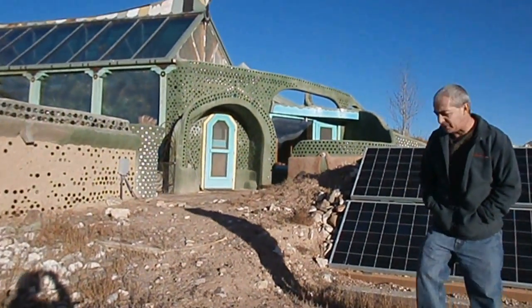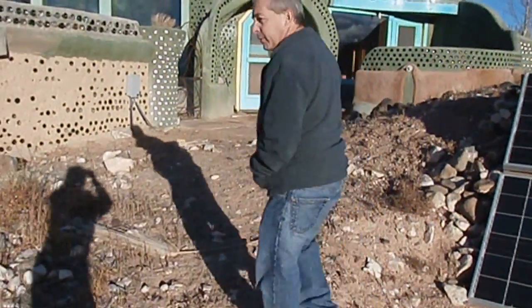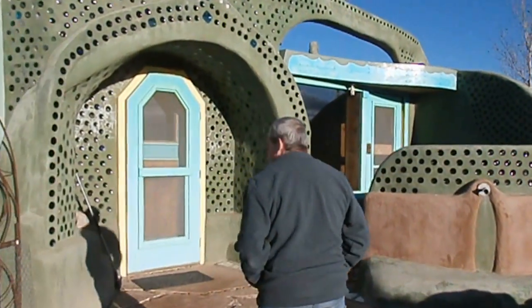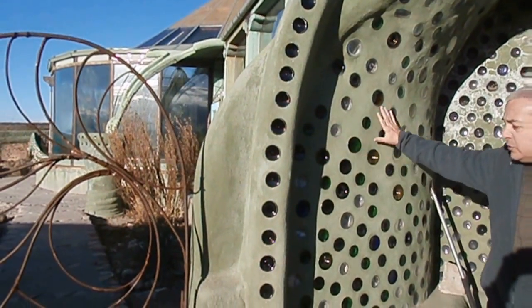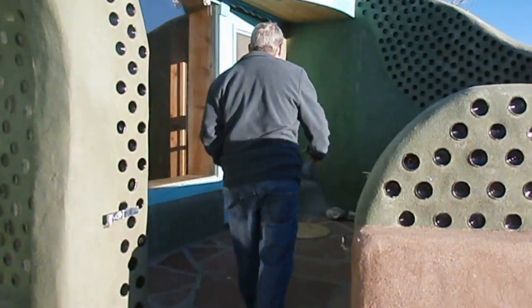It's about 30-something degrees out today, it was about 5 last night, so it's kind of cold out here, but we were nice and cozy last night. We have about 2,000 square feet of greenhouse, and as you can see in the design, there are actually bottles used in the design. Let's go inside where it's nice and warm.